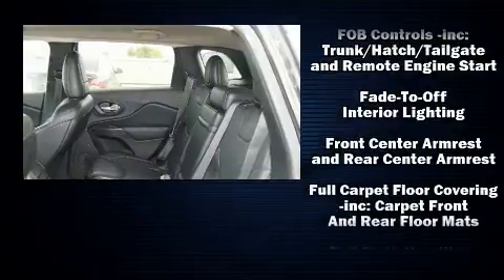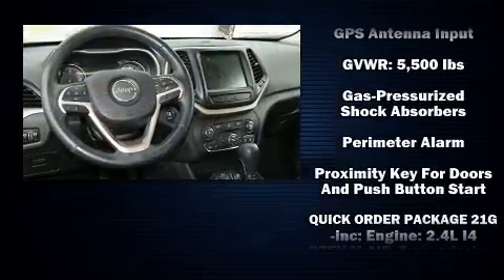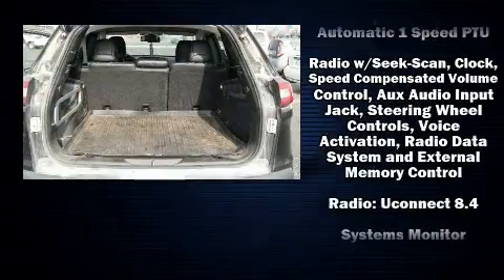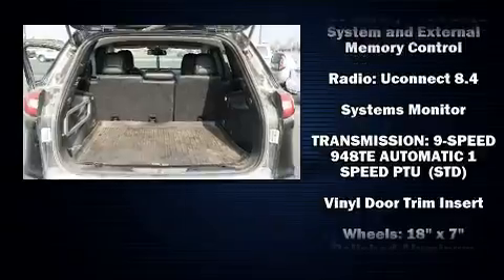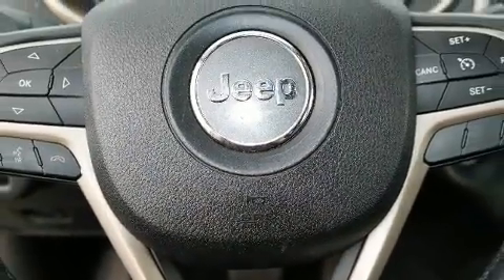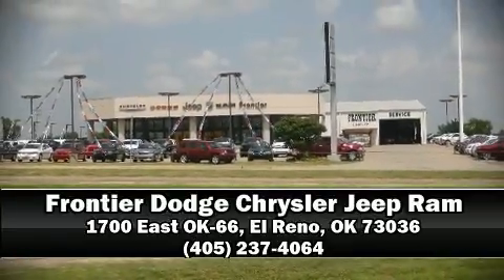Traction control, brake assist, anti-whiplash front head restraints, a security system, an emergency communication system, and four-wheel disc brakes with ABS. Comprehensive safety also includes row curtain airbags and stability control. Please don't hesitate to give us a call.